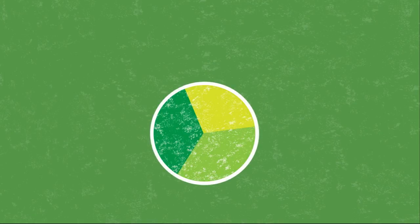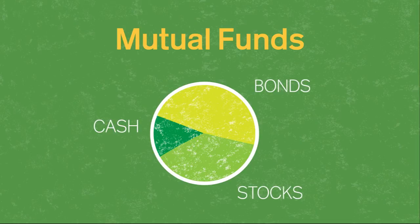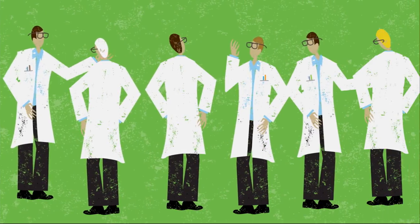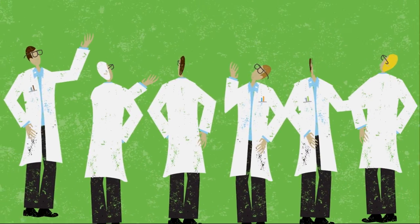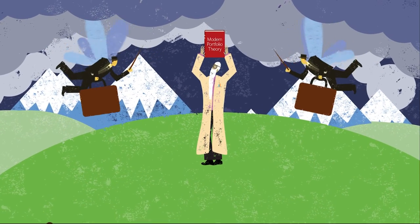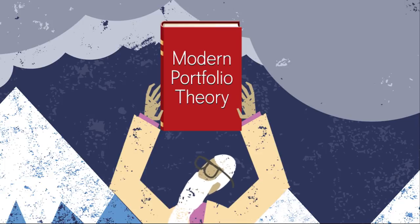Most people with 401k plans invest in mutual funds. These hold many different individual stocks or bonds chosen by professionals for a given level of risk and potential reward. So, how do you choose the right mix for your specific needs? You may be surprised to hear that according to the majority of corporate pension plans in the world, there really is a single best way. It's called modern portfolio theory.